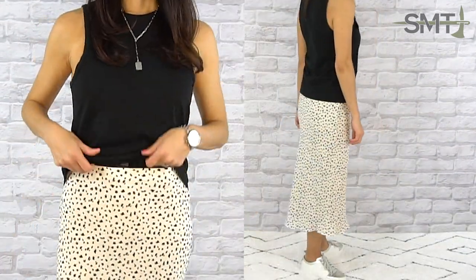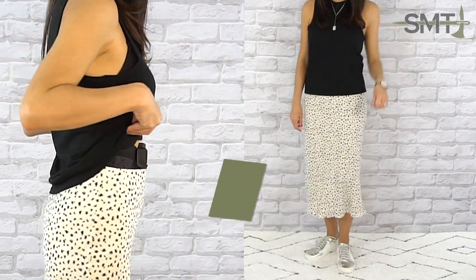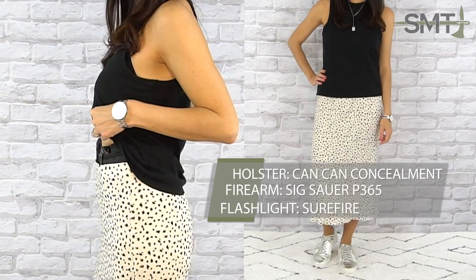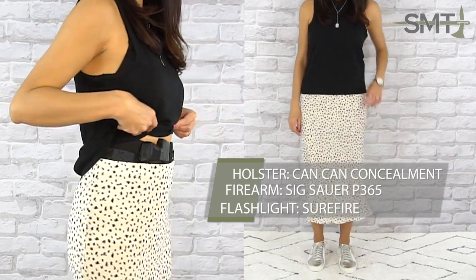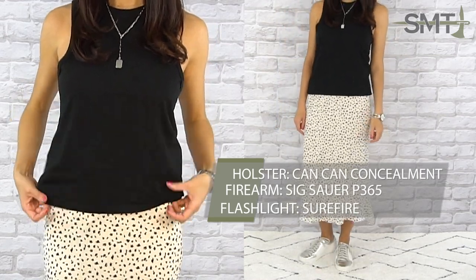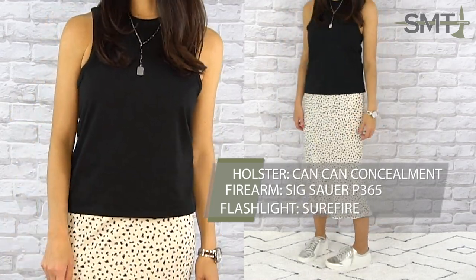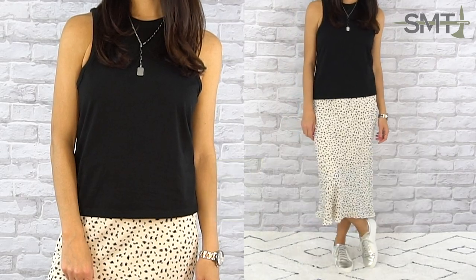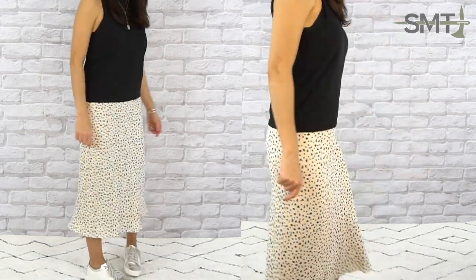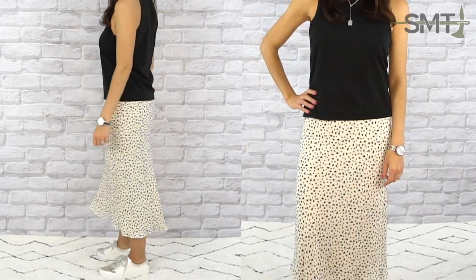Dust off those skirts because you can absolutely carry in them during the summer. You actually have a few options with a skirt in terms of holsters depending on your preference. You could use a pair of thigh holster shorts, a corset holster, or a bra holster, or as I did, my go-to belly band style holster. This outfit also can easily be taken from day to night just by switching up the shoes — trade your sneakers for sandals or a pair of cute summer heels.